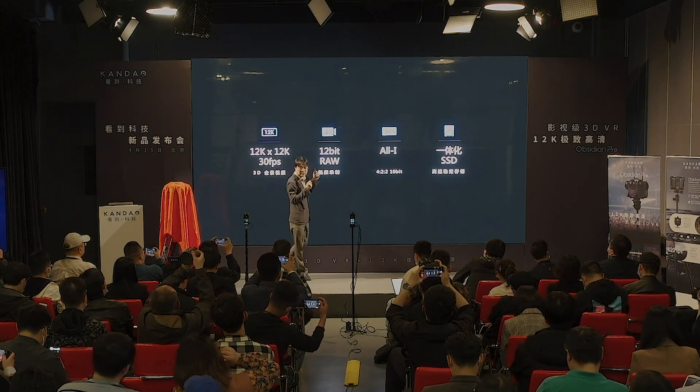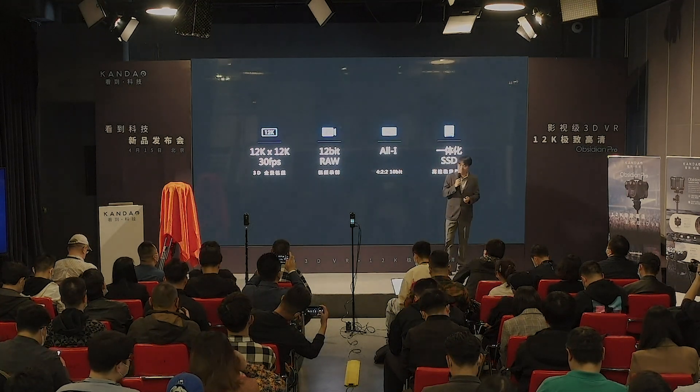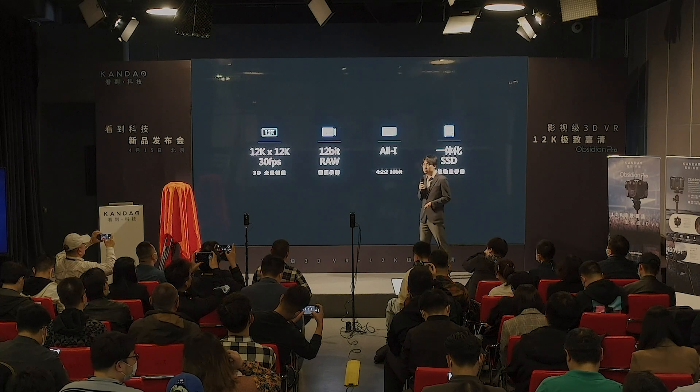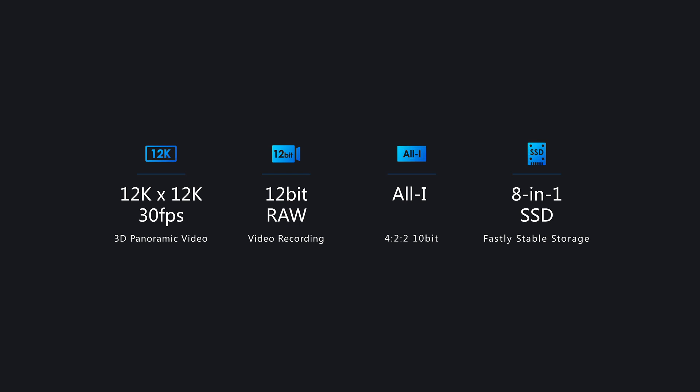With the Obsidian Pro, you can capture 12K×12K 3D images and 3D video, and record 12-bit Kandau RAW proprietary format directly to the internal SSD. Inside the camera, you can generate ProRes or All-Intra in 10-bit 4:2:2, as well as ProRes RAW. The SSD uses a super high-speed 8-in-1 design — it consists of eight different parts, each handling one lens and sensor, working together as an integrated SSD with super high read and write I/O speed.